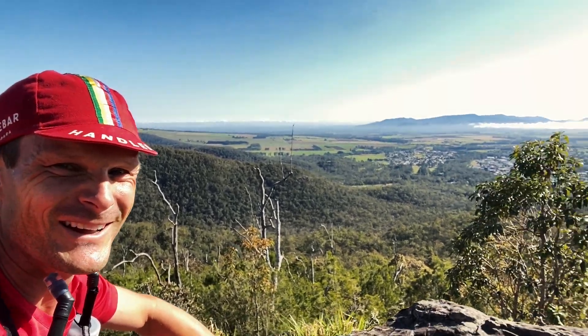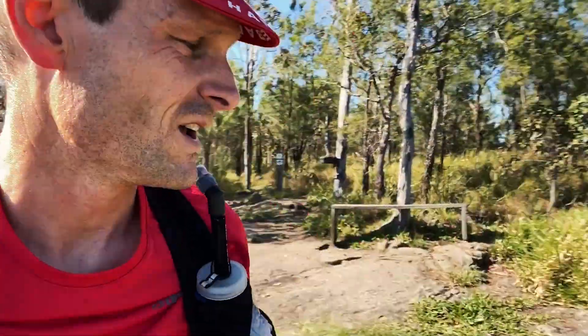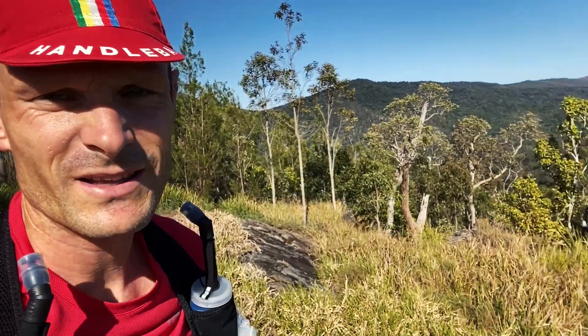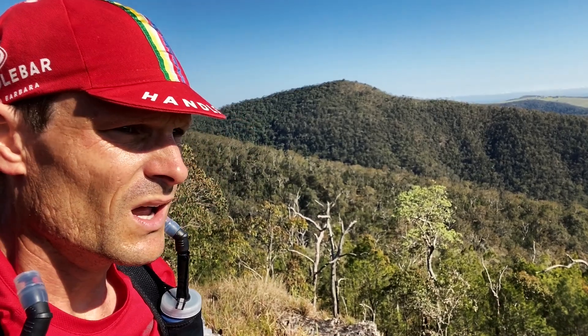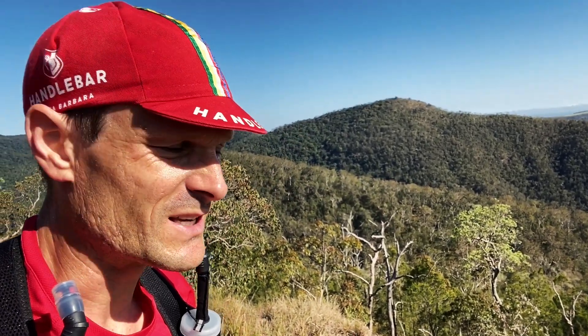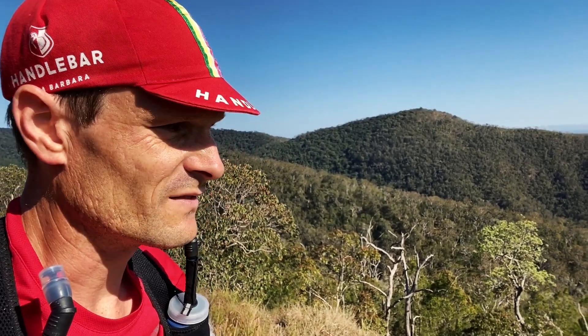Look at the view — spectacular! Next mission starts right here for the descent. There are two descending KOMs here. The first one goes down to the bottom of that first steep section — about two minutes eleven seconds to cover 500 metres. So you need to watch not to roll an ankle, but that time is achievable.